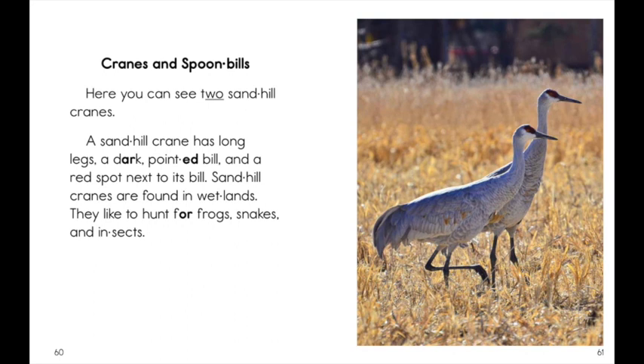Cranes and Spoonbills. Here you can see two sandhill cranes. A sandhill crane has long legs, a dark pointed bill, and a red spot next to its bill. Sandhill cranes are found in wetlands.